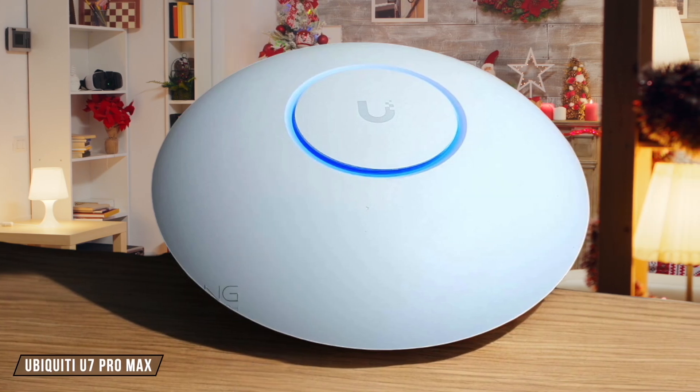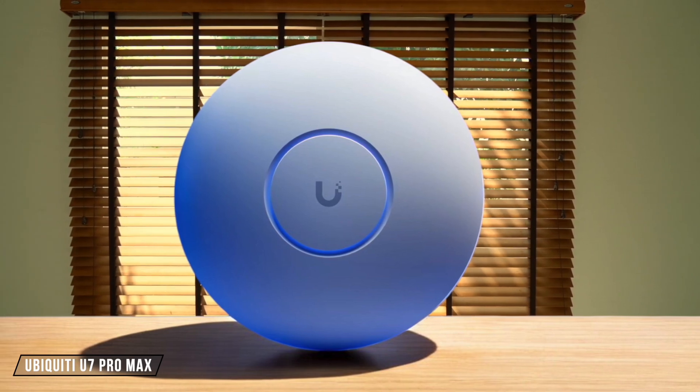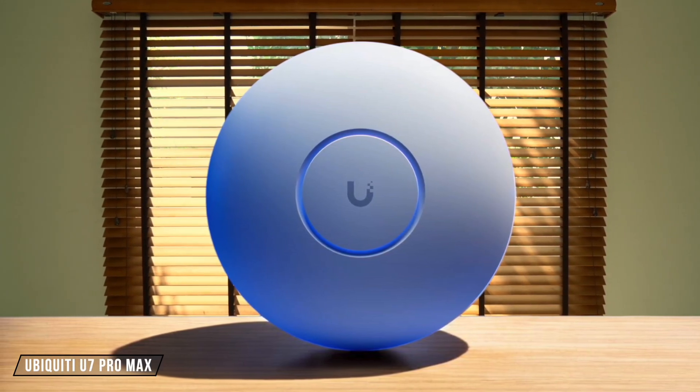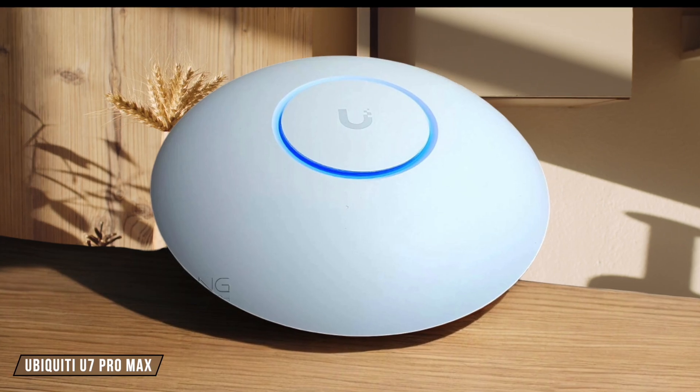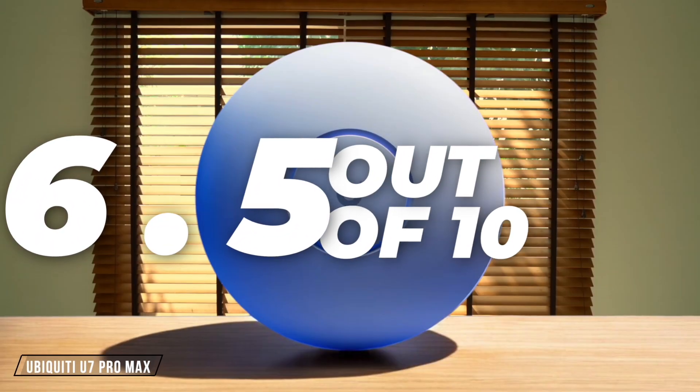The Ubiquiti U7 Pro Max, despite lacking a 10 gigabit per second port, delivers gigabit-class sustained rates at a distance and close range. Its 2.4 gigahertz band performance is not as impressive, but for its price, it's a solid performer. I rate it at 6.5 out of 10.